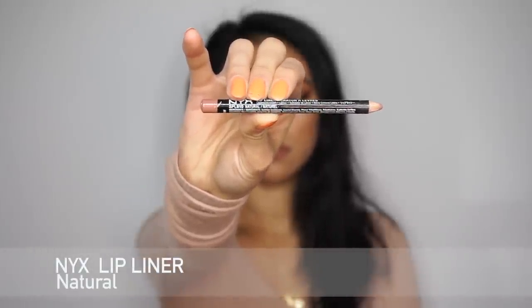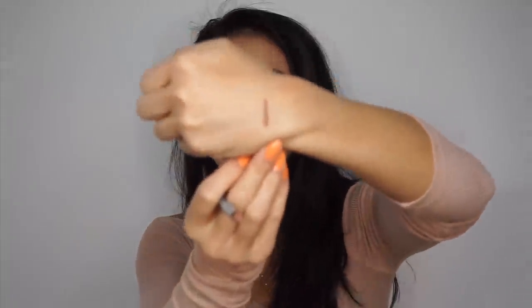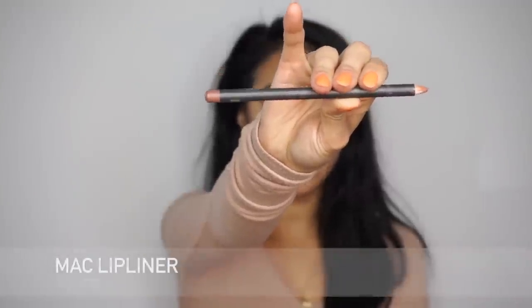First I have the NYX lip liner in the color Natural. I love this lip liner — the color is so pretty, like a good mauvy pink, but not super pink so it goes with a lot of things. If you have a lip color that's a little too nude and you want something that's 'your lips but better,' this is a really good pink-toned one. The formulation and texture is really nice and it lasts a long time.